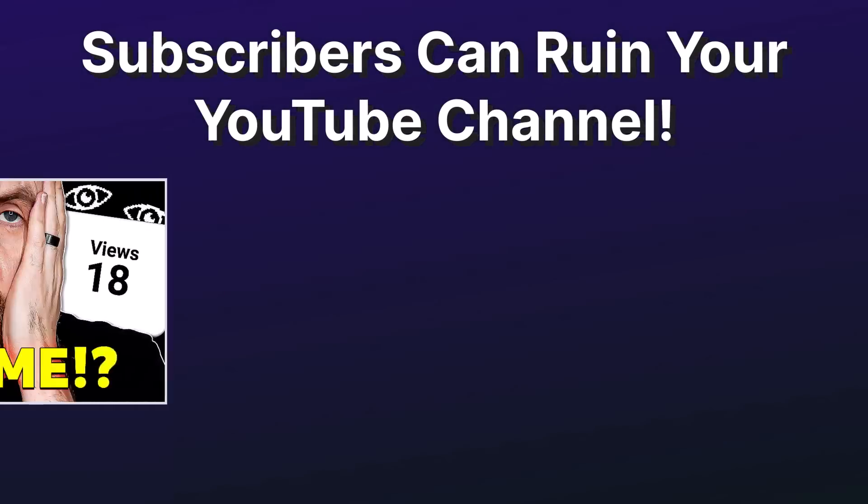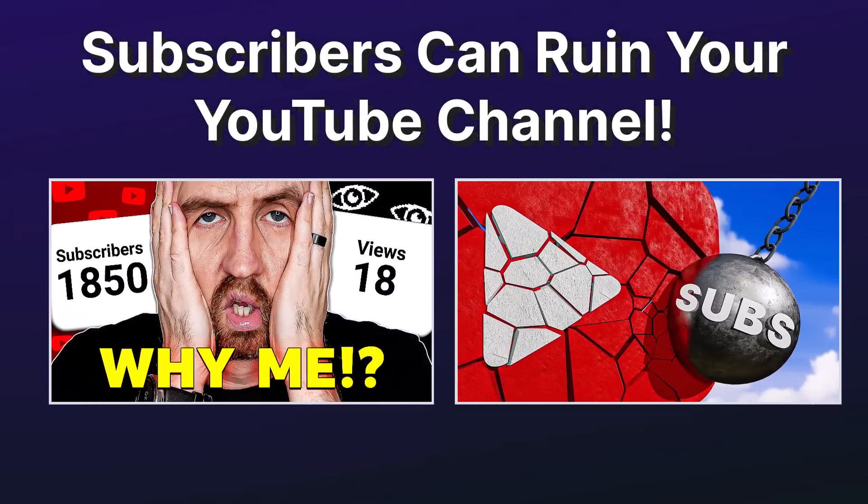Take a look at this video title and then these thumbnails. Of the two, which are you more likely to click on? Let us know in the comments.